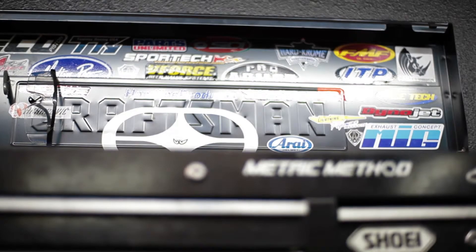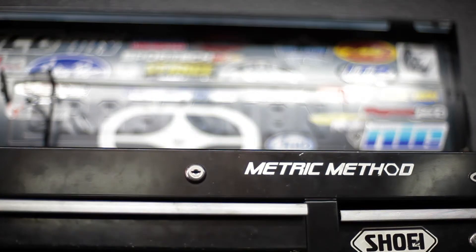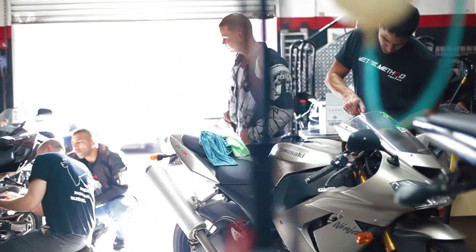My name is Ryan Conde here at Metric Method Cycles. I've been in the motorcycle industry 12 years and I've owned this shop now five years. We're here to talk about pre-buy inspections.